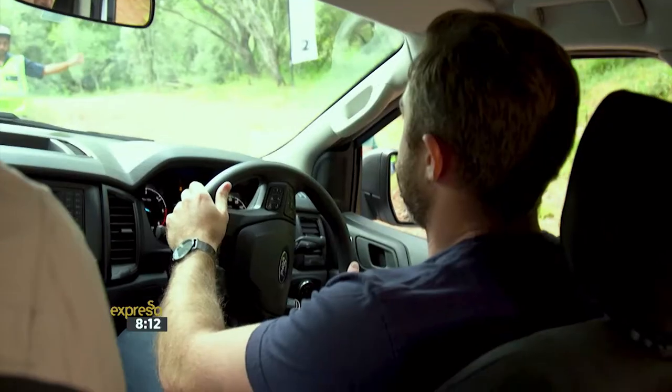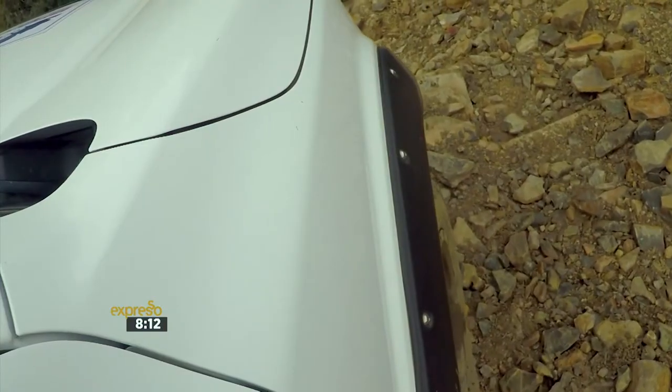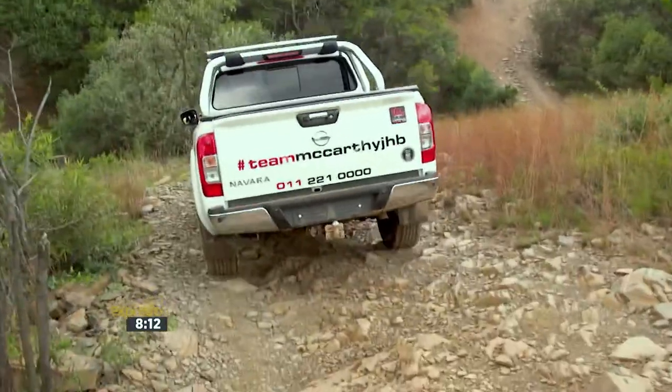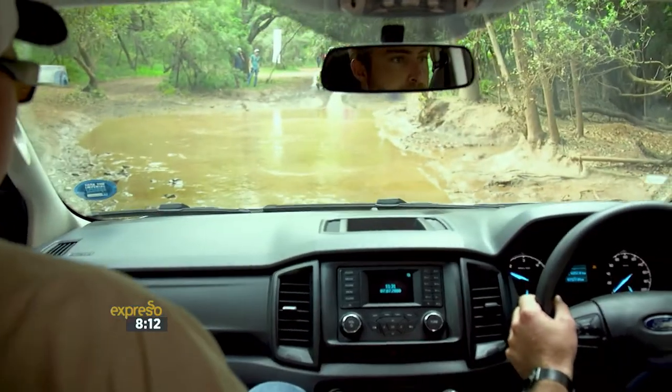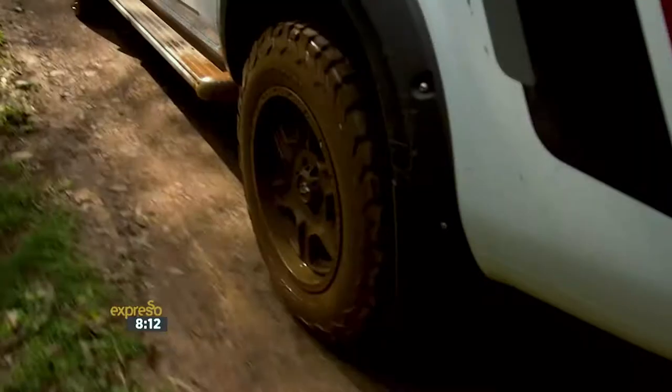BFGoodrich is a brand that prides itself on its pioneering spirit, and with all the history surrounding this brand, it's no surprise that it is the choice tyre for many on- and off-road enthusiasts. Its history comprises of major firsts and a succession of challenges successfully completed.